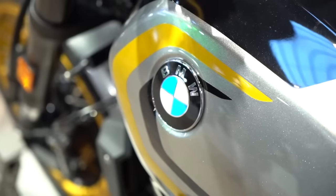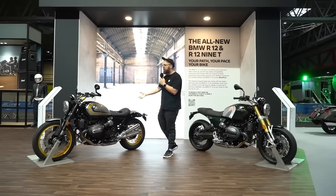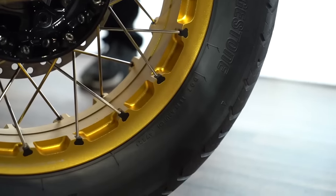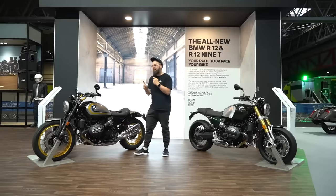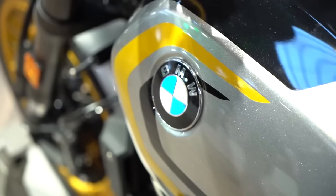The boxer twin is a big part of that look, and I think they've just nailed the overall proportions and stance. You've got some nice finishing components, especially if you spec it up with some of the Option 719 stuff, like the billet parts, the paint job, and the gold rims. I'm massively looking forward to testing one of these out, so definitely one to look at if you like the character of that boxer twin as well as the general BMW design ethos.